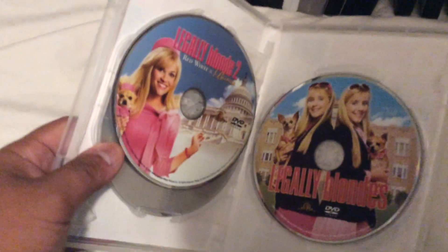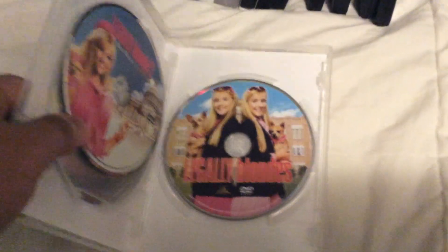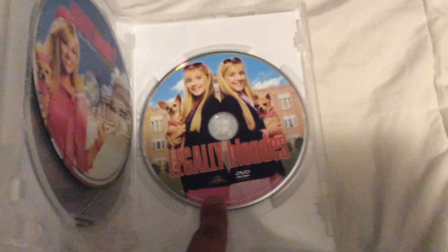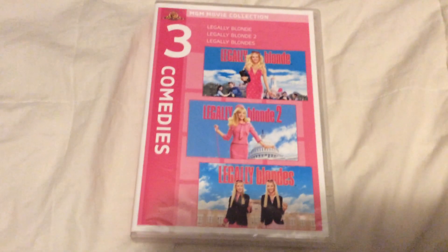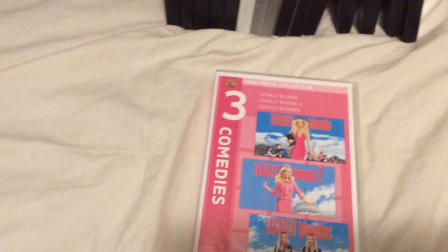Here are the original discs — Legally Blonde, Legally Blonde 2, and Legally Blondes. I might watch this when I get a chance because I know for a fact that I have two of these already on Barbershop and Beauty Shop. I also have this on a double feature along with Beauty Shop.